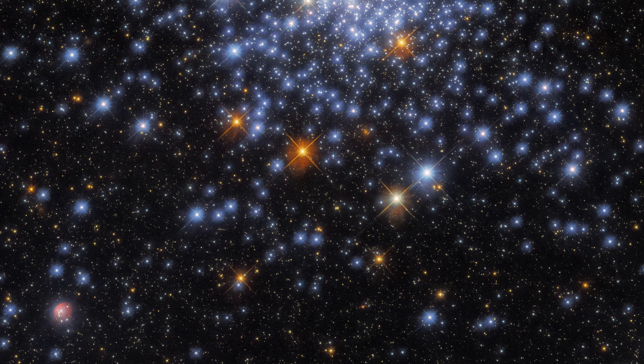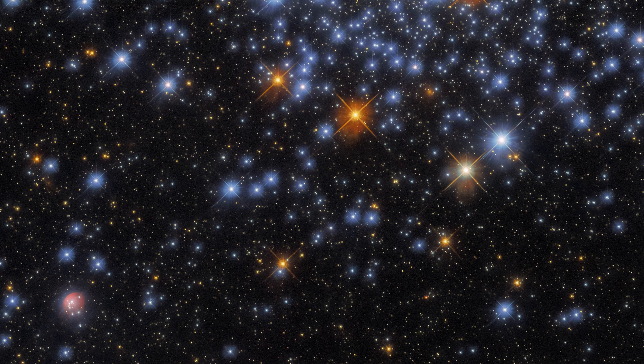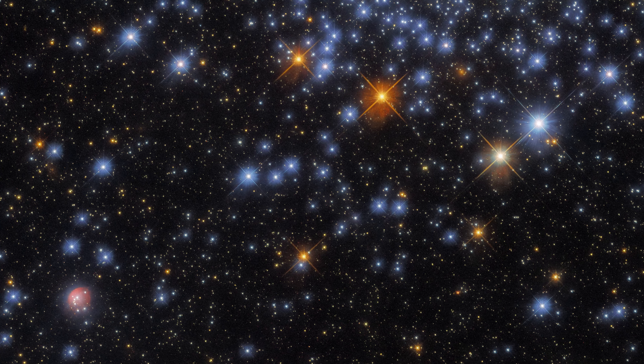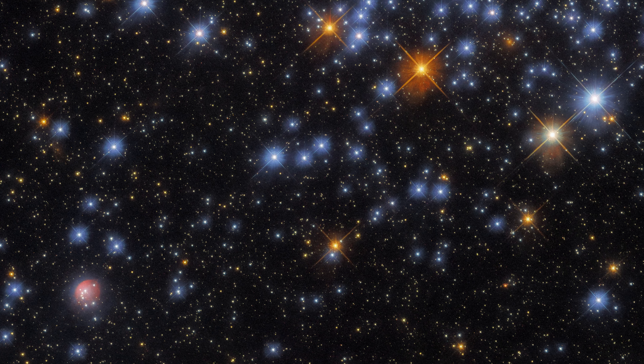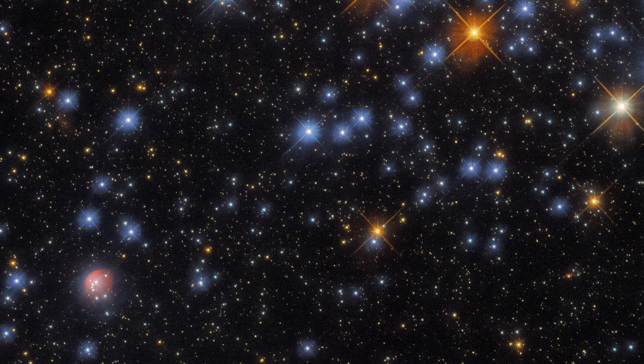The most interesting thing about this image is actually a very small star cluster in the lower left corner, surrounded by a nebula of ionized hydrogen and dust. To better understand it, scientists will need infrared images from the James Webb Space Telescope.